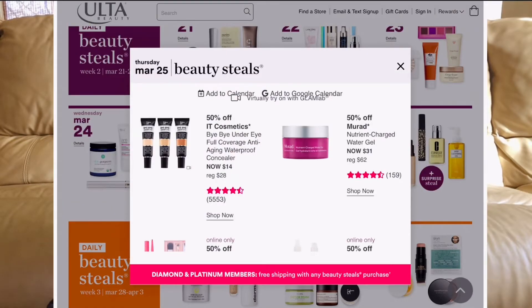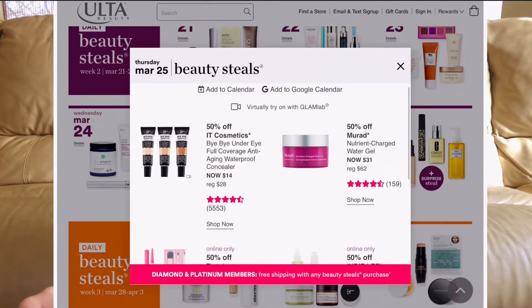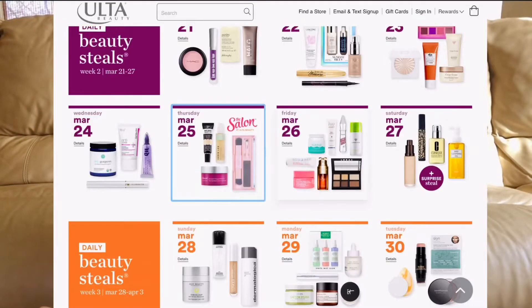March 25th: the Murad Water Gel is going to be $31. Hands down, Murad is one of my favorite brands. I'm also intrigued by the IT Cosmetics Bye Bye Under Eye Full Coverage Waterproof Concealer — I think that's another good one.